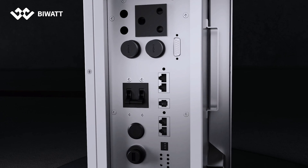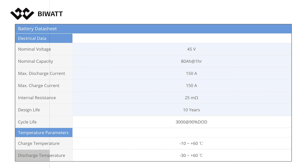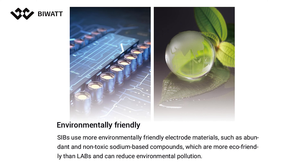Exceptional performance is retained even in extremely cold conditions down to minus 30 degrees Celsius, with sodium-ion batteries maintaining over 90 percent of battery capacity. Moreover, sodium is environmentally friendly, with abundant and non-toxic alkaline compounds.